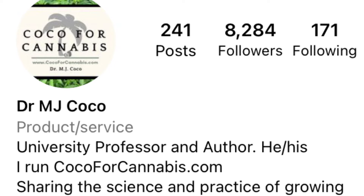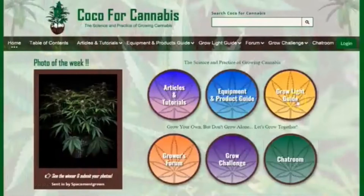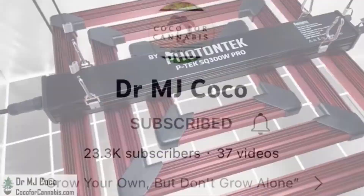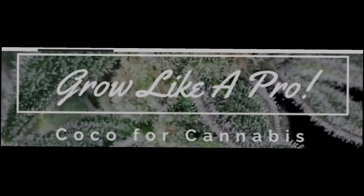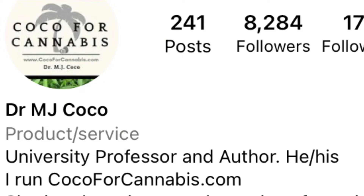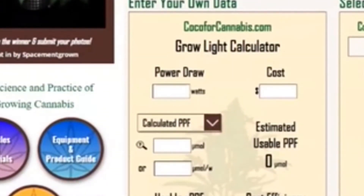On Cocoa for Cannabis, a gentleman by the name of Dr. MJ Coco breaks down light science. He's worked with light experts like Dr. Bruce Busby and Apogee Instruments to get the most detailed information for growers like myself. He uses his many years of educated industry experience combined with the top leading testing equipment available to ensure the most accurate information possible.